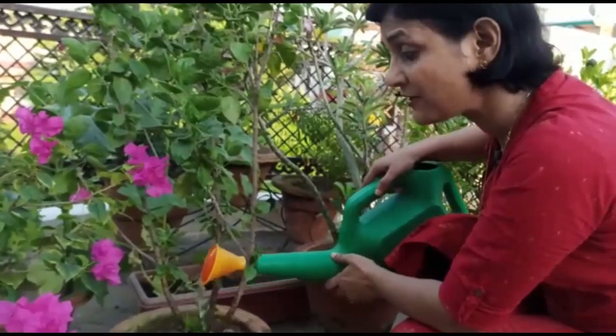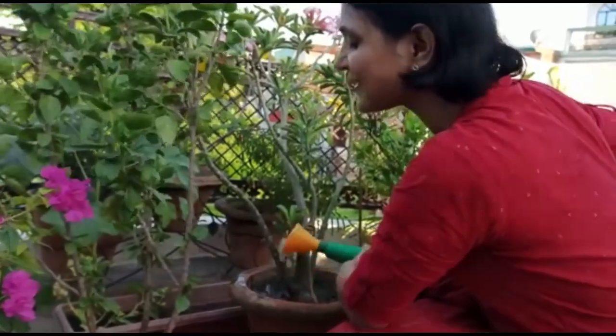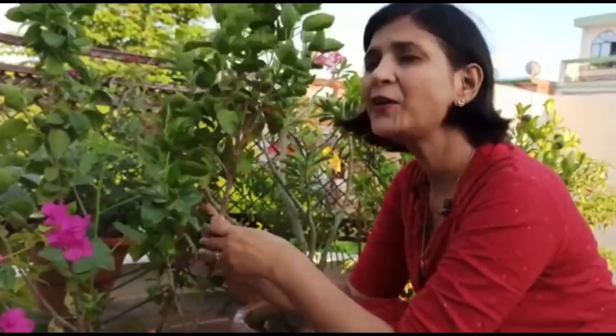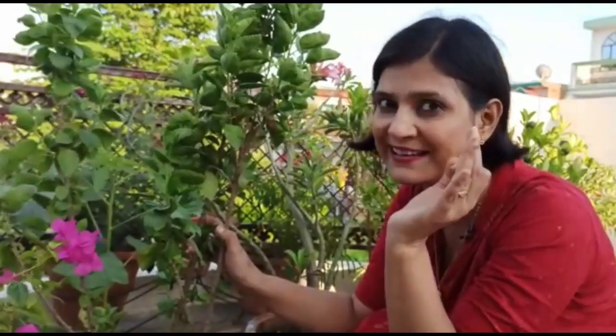Good morning children! Ever since I learnt that plants give us so many things, I have started spending more time with them. Yes, they are my best friends and I love to take care of them. I know children, this is the least that I can do to repay their debt.